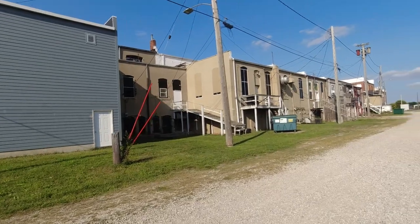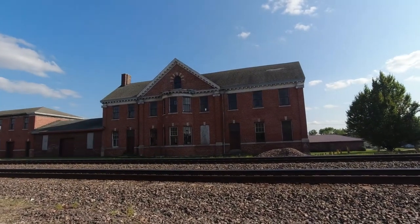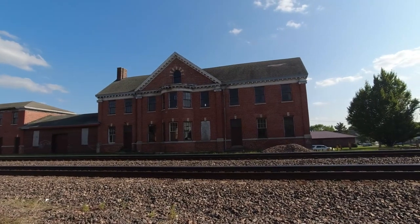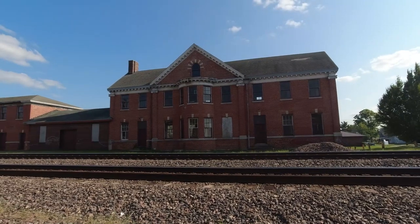This is the back side of the main drag. Here we have our train tracks, but I came down here to check this out — must be an old depot or something. It looks nice, it looks pretty incredible.